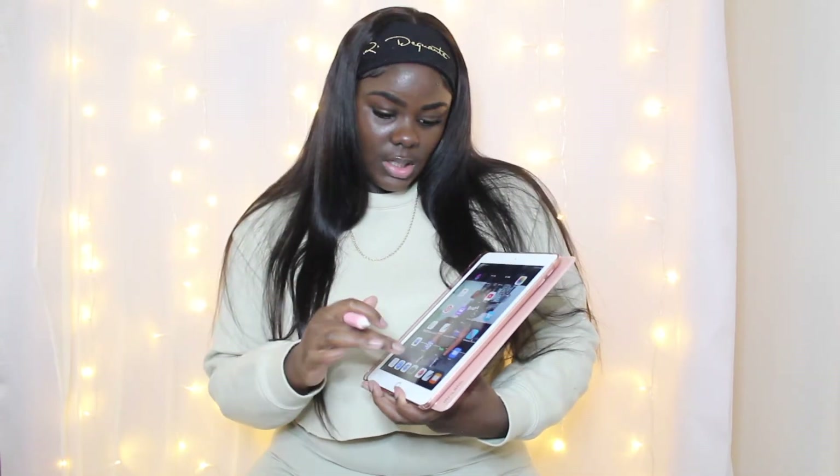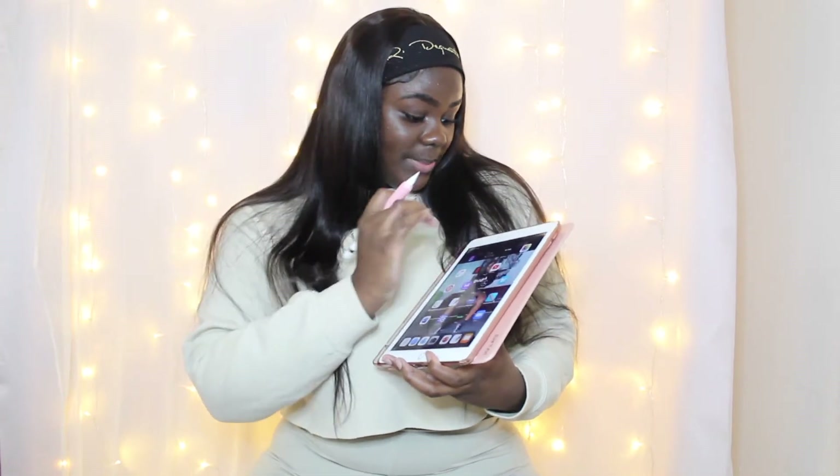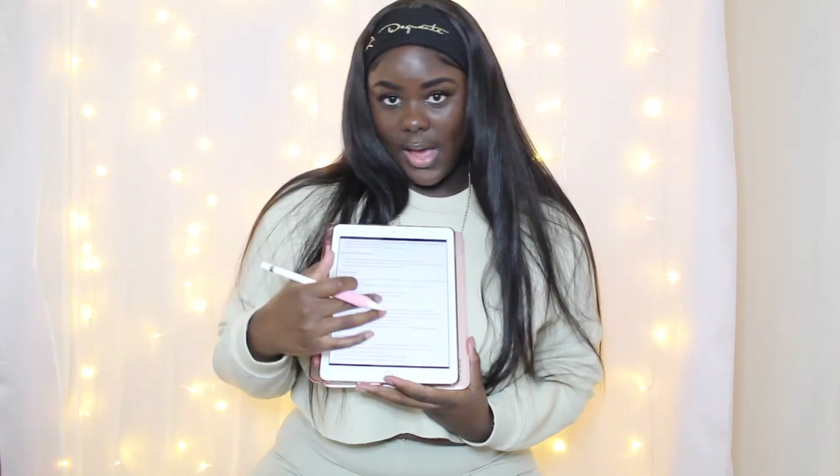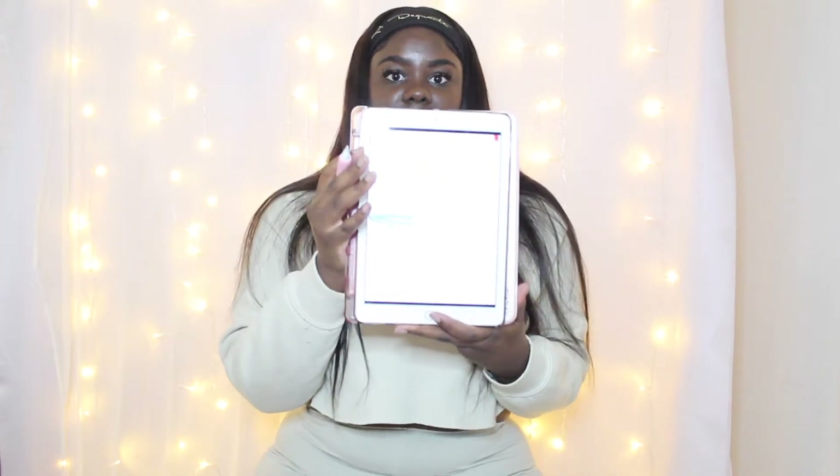And one more thing — you do not have to carry that heavy book anymore. You can get the PDF form of the book and have it right here on your iPad. And you can also highlight on the iPad. I really love this. A lot of people hate on technology, but technology just really makes your life easier.